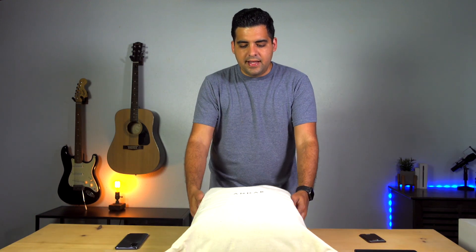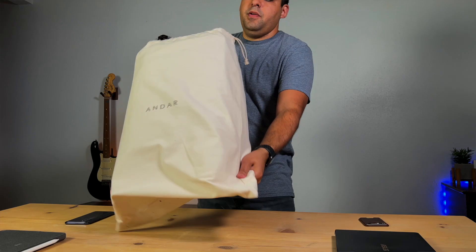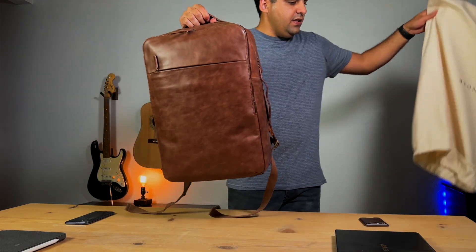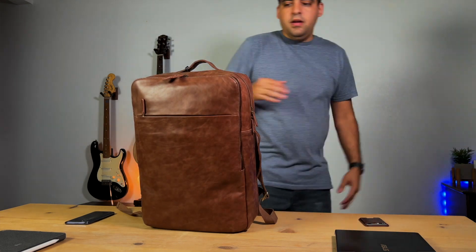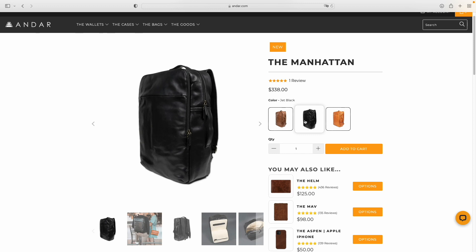Now let's take a look at the Manhattan. I'm really excited about this one. I've been needing a new tech bag, and this just might be the one for me. Let's open this up. Andar always sends their products with this cloth bag — it's really nice. Even their cases and MagSafe accessories come in a bag like this one, smaller obviously, but they include the cloth bag to protect the leather. Here it is — the Manhattan from Andar. There are three different colors; this is the brown version, but there's also a jet black and a camel tan.